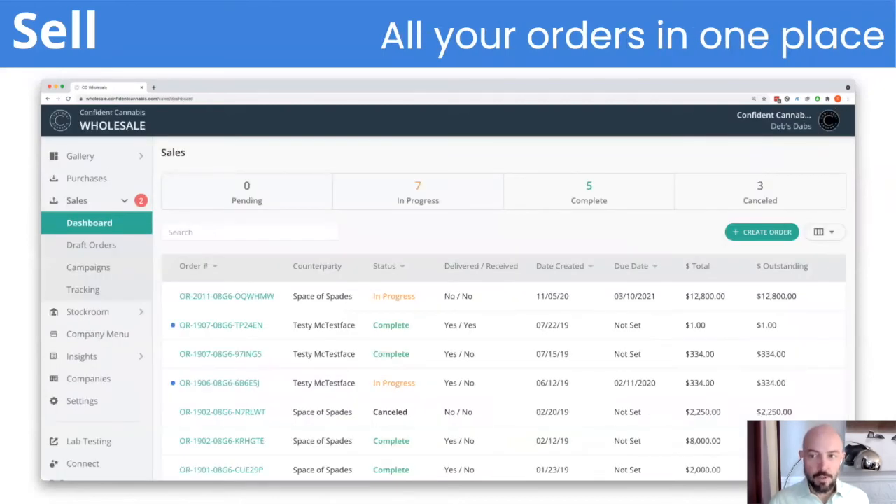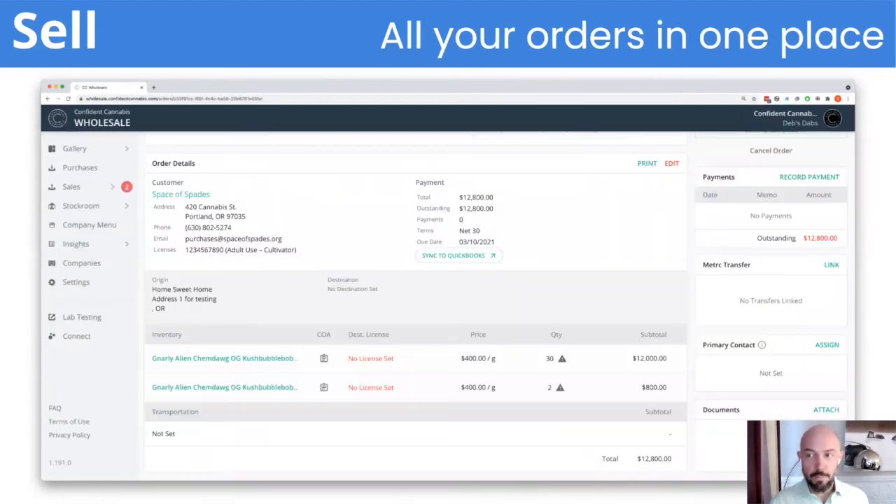You'll manage all your sales orders — regardless of the source, whether email, text, in-person, or Confident Cannabis — all in one place. You'll sync orders to Metric and QuickBooks and be able to keep track of payments.